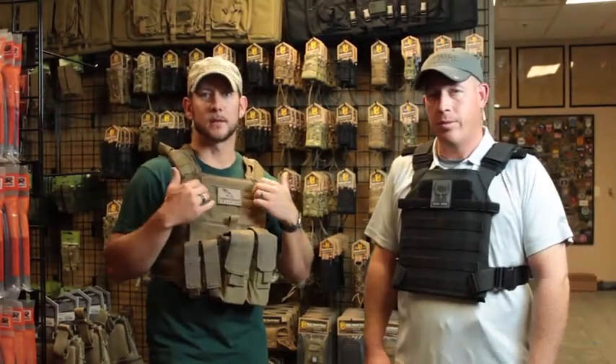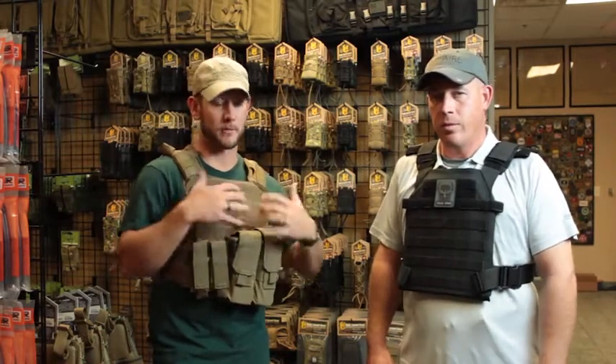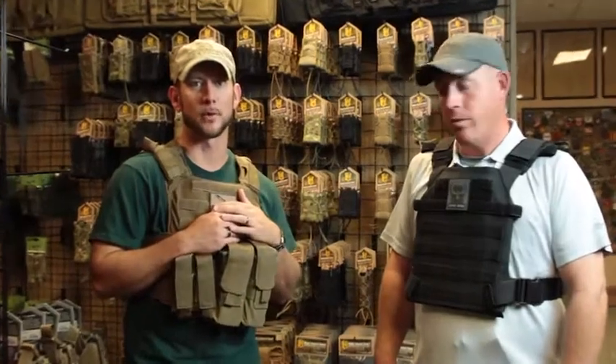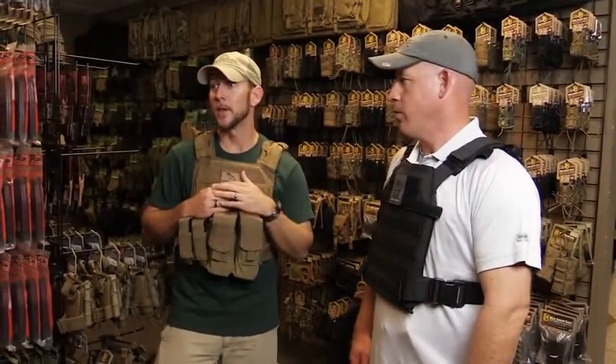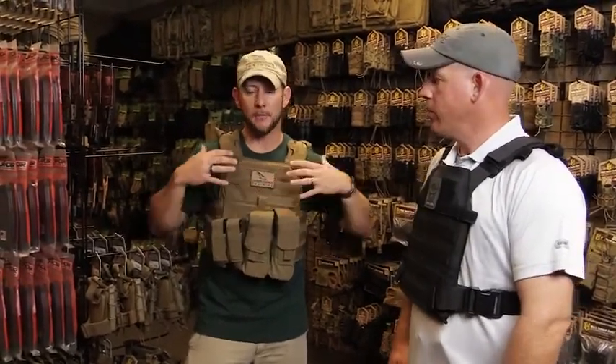We've seen an increase in home invasions and active shooter situations where the bad guy is wearing armor, and we need the capability to protect ourselves as well. The setup I've got on is the Banshee package from Shellback Tactical, sold by AR500 Armor. It's got all the pouches for your magazines. This is the kind of thing I'd like to carry in a vehicle — it gives me the capability to have full protection if I need to be moving more.